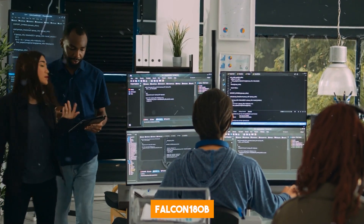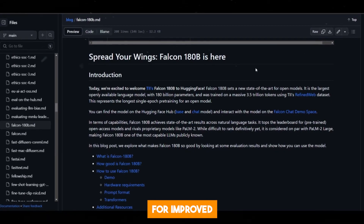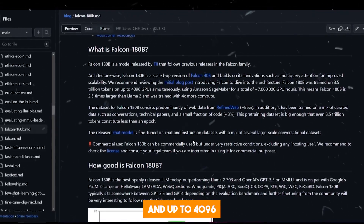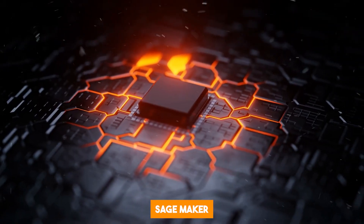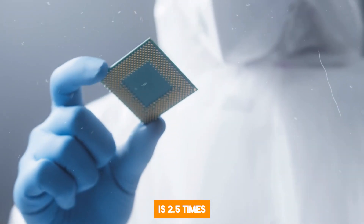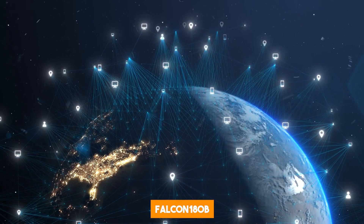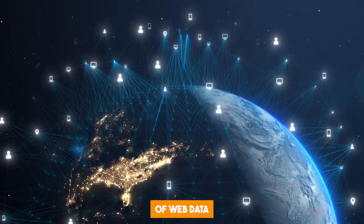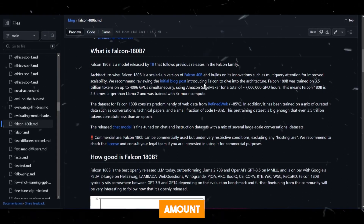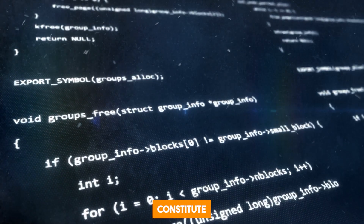In terms of architecture, Falcon 180B is a scaled-up version of Falcon 40B and builds on its innovations such as multi-query attention for improved scalability. Falcon 180B was trained on 3.5 trillion tokens on up to 4,096 GPUs simultaneously using Amazon SageMaker, for a total of approximately 7 million GPU hours. This means Falcon 180B is 2.5 times larger than Llama 2 and was trained with 4 times more computational power. The dataset consists predominantly of web data from RefinedWeb, plus curated data such as conversations, technical papers, and a small amount of code. This pre-training dataset is so large that even 3.5 trillion tokens constitute less than one epoch.